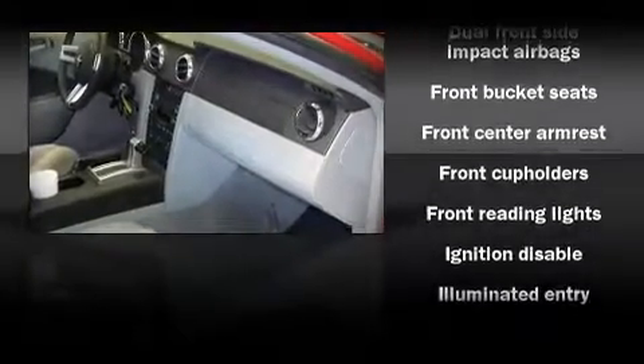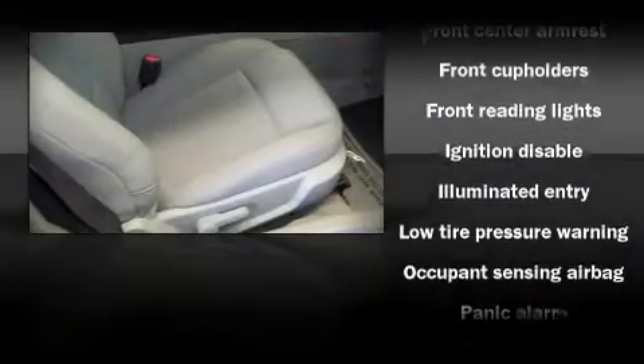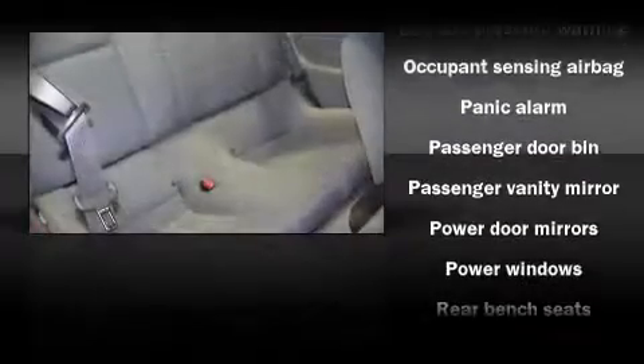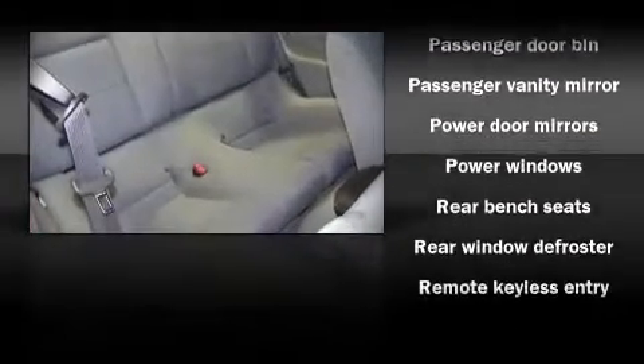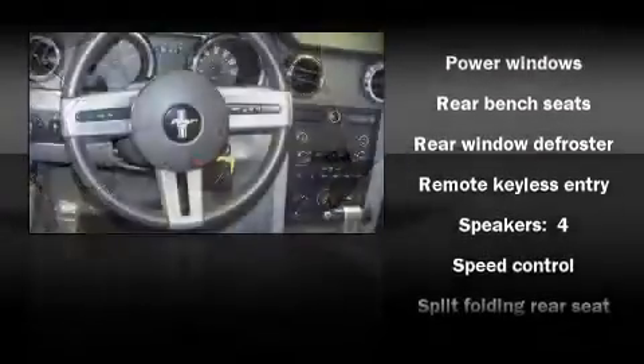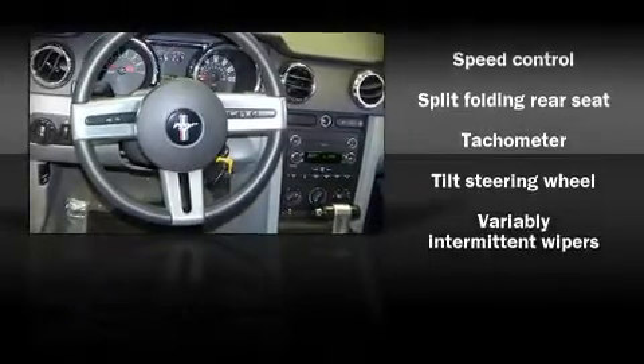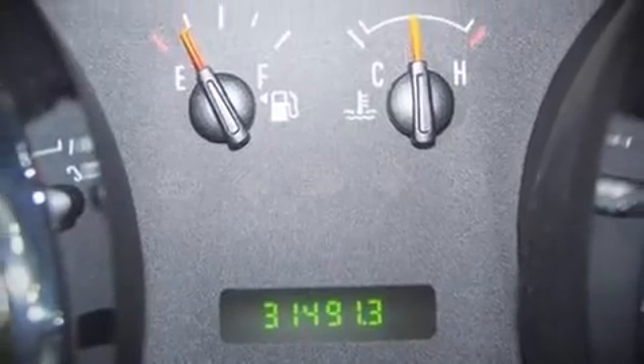Audio features include a CD player with AM-FM radio and four well-positioned speakers. Ford also prioritized safety and security by including dual front impact airbags, front-side impact airbags, a panic alarm, and four-wheel disc brakes.